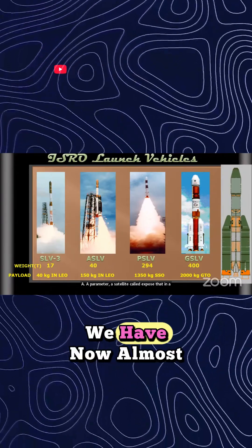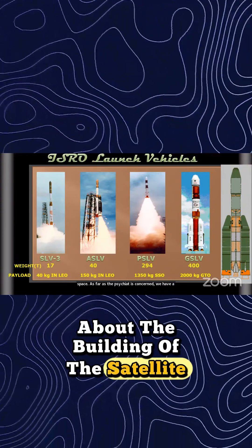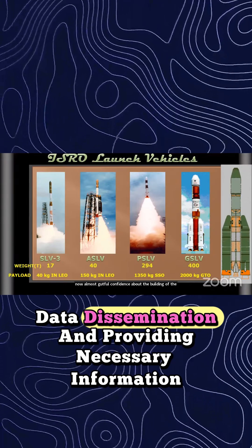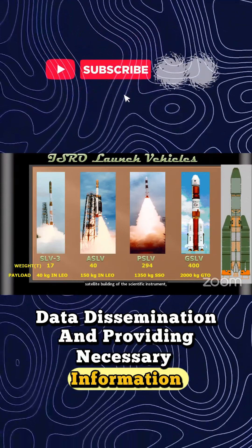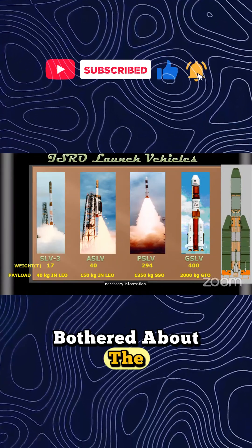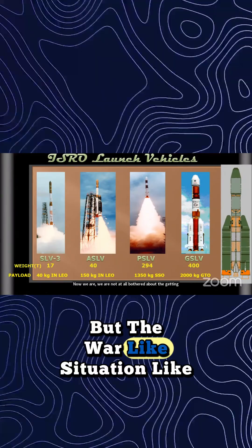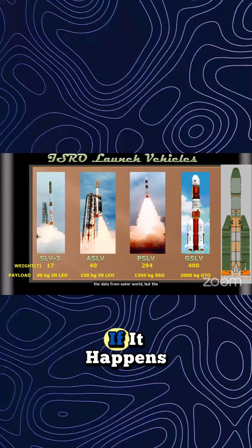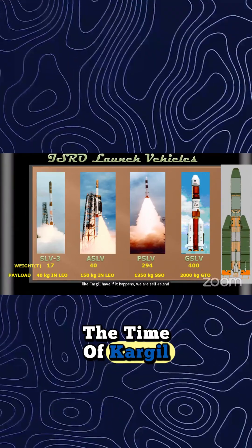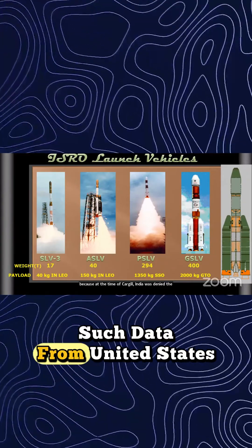Very shortly we are going to launch an X-ray polarimetry satellite called XPoSat. As far as satellites are concerned, we now have full confidence in building satellites, building scientific instruments, getting data, data dissemination, and providing necessary information. We are not at all dependent on the outside world — because in a war-like situation like Kargil, India was denied such data support from the United States.